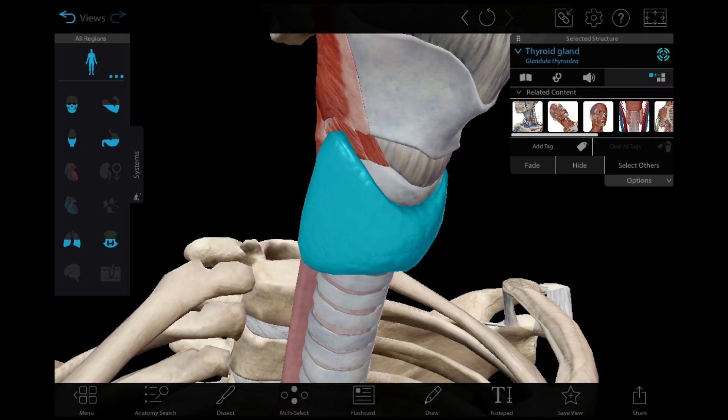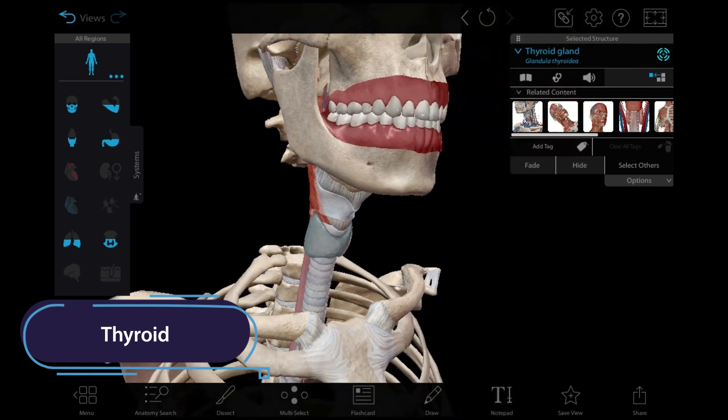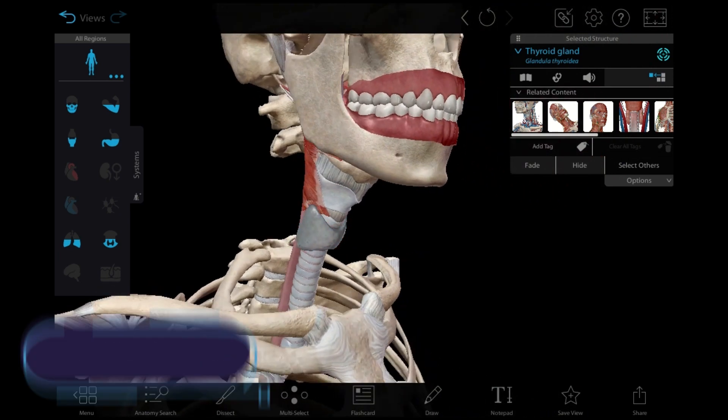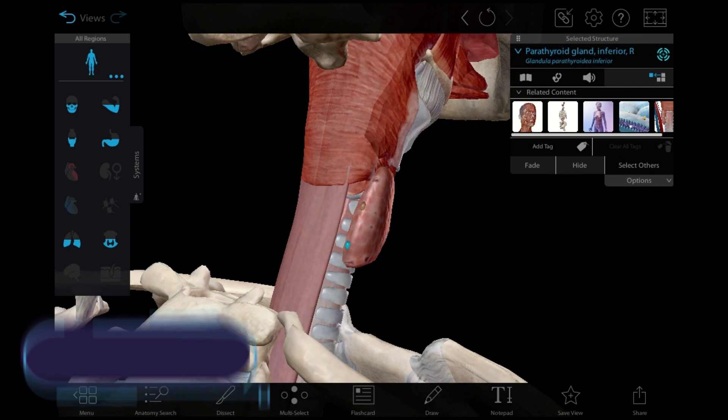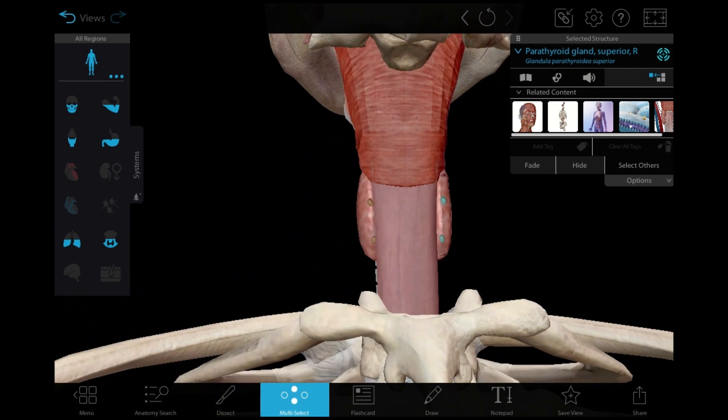The thyroid and parathyroid glands are located in the neck. The thyroid regulates metabolism by secreting T3 and T4. It also secretes calcitonin, which helps regulate blood calcium levels. The parathyroids secrete PTH, or parathyroid hormone, which works in a complementary way to calcitonin in regulating blood calcium.